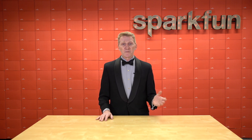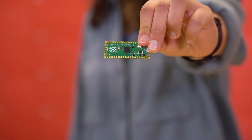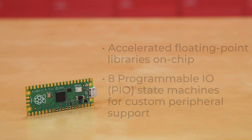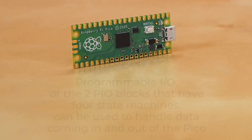In January and March, we were able to release the Raspberry Pi Pico and the RP2040, respectively. These are both great additions to the Raspberry Pi lineup, and the RP2040 is Raspberry Pi's entry into the microcontroller world.